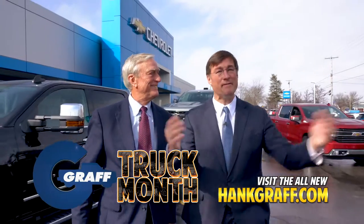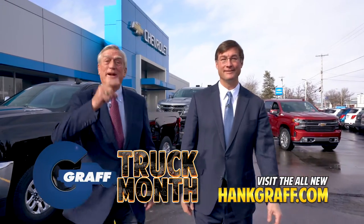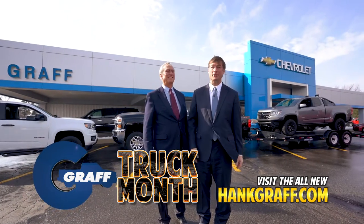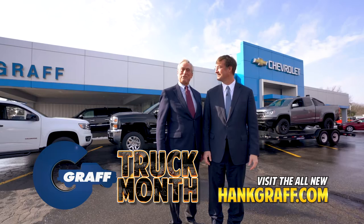It's Graff Truck Month and we've got the best trucks in America and nobody sells for less than Graff. We've got a huge selection of new and used trucks and you'll save like never before.